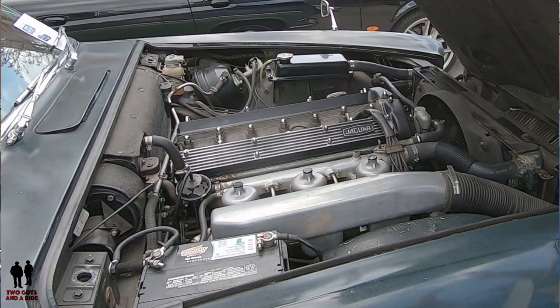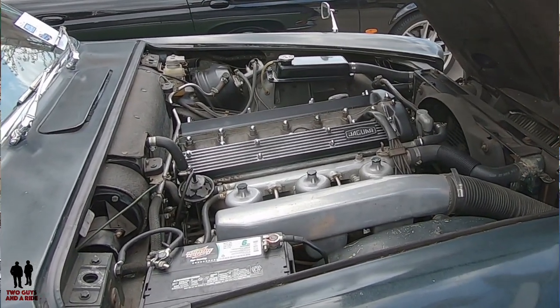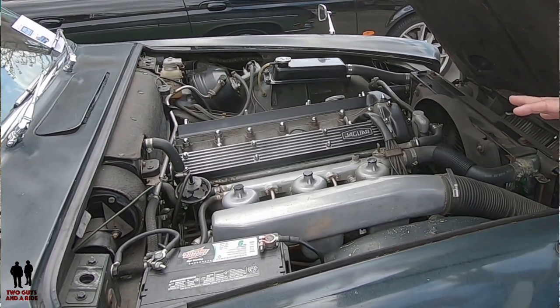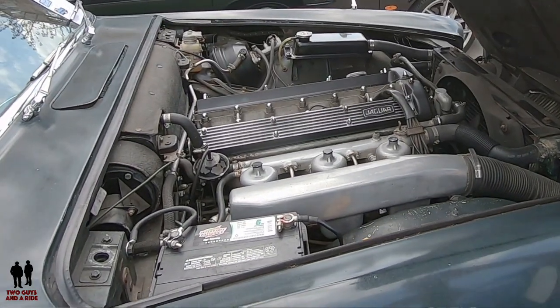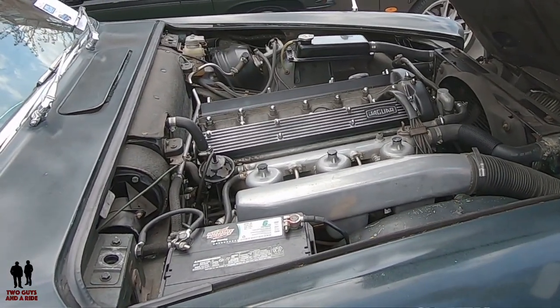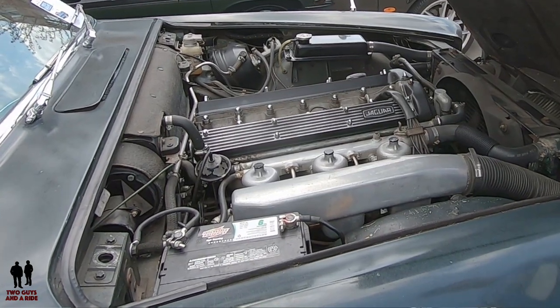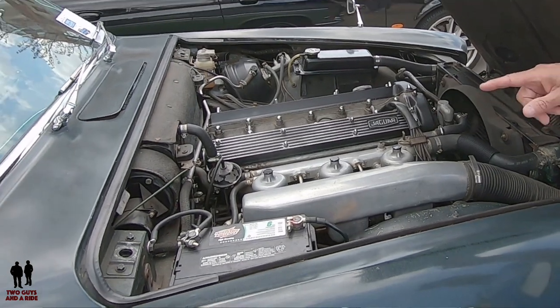It hadn't run for a number of years, but once we got it back together it started right up. I had a guy called Jeff Flynn — he specializes in Jaguars and is in St. Louis Park — do the work this time around. Getting all three carbs synchronized is quite a chore and very difficult, though I have done it myself in the past.